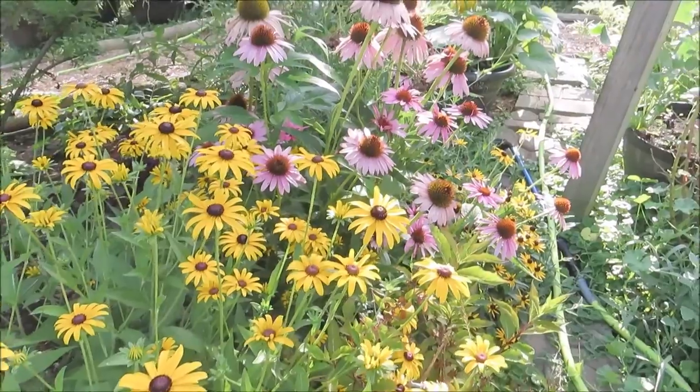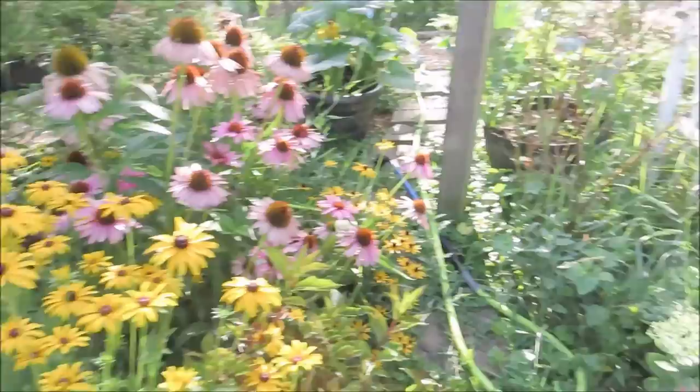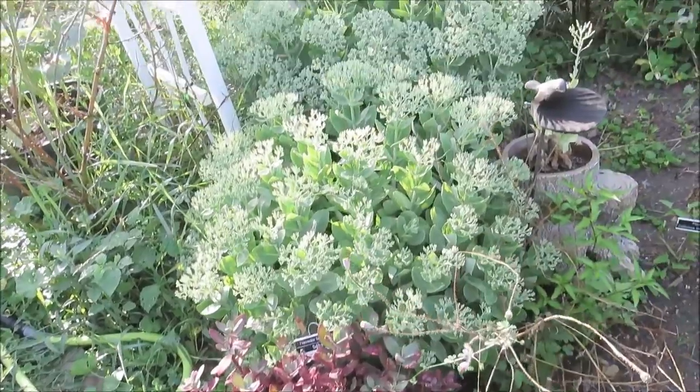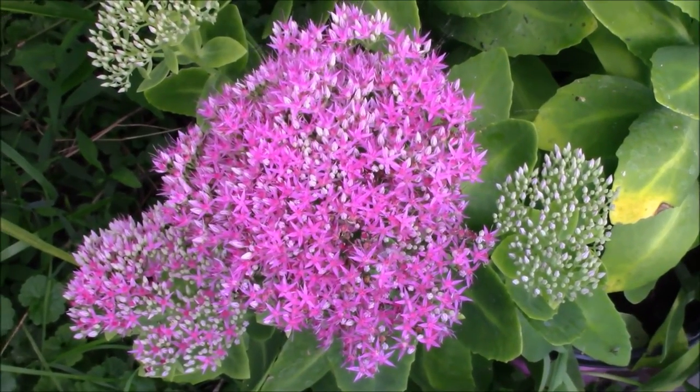And there's more purple coneflower there. As we come around, I've got a firecracker sedum — this is sedum Autumn Joy. It will be blooming, probably in a few more weeks.